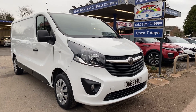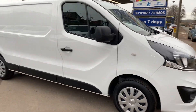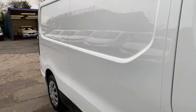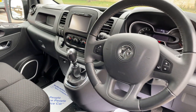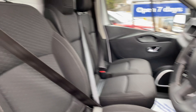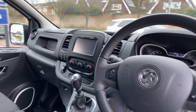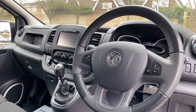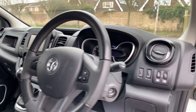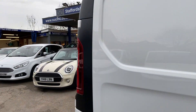A short video of our beautiful looking long wheelbase Vauxhall Vivaro. As you can see, the paintwork is very clean and very straight. Same story on the inside — very well looked after, nice specification. Got your parking sensors, your sat nav, and you can put your iPhone onto it as well via a USB cable, so you can have all your music.